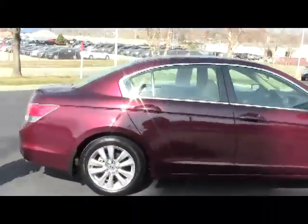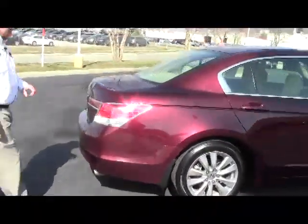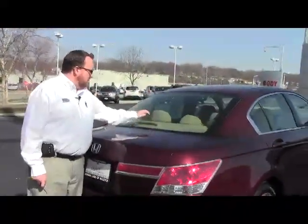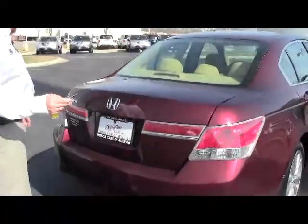It is certified, so you get the remainder of the factory warranty plus 12 months and 12,000 miles, and the remainder of the powertrain warranty — that's seven years and 100,000 miles. It also features wraparound brake lights and rear window defrost.